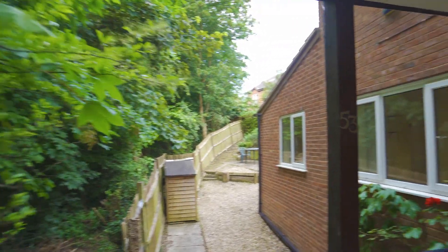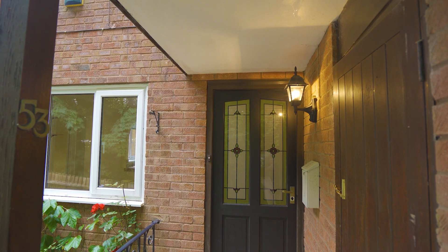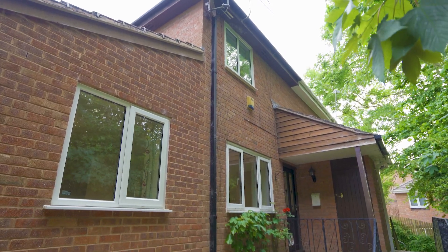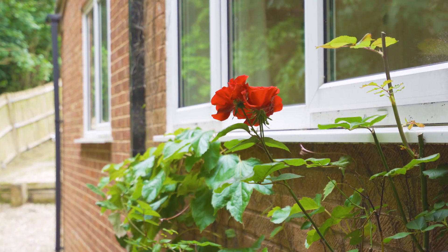Welcome to the virtual tour of this two-bedroom unfurnished house situated in a quiet residential area in Exeter. It comes with one off-road parking space and a private garden.